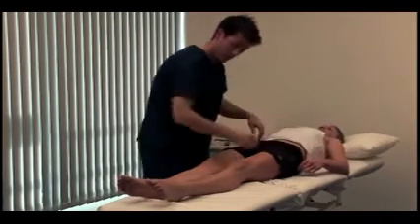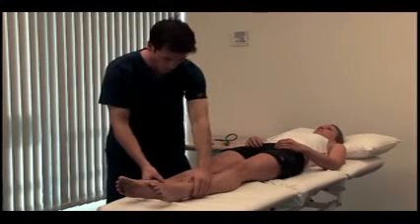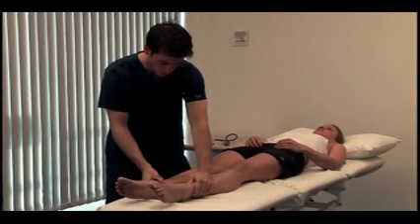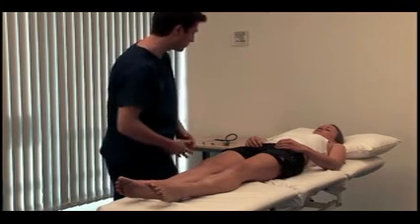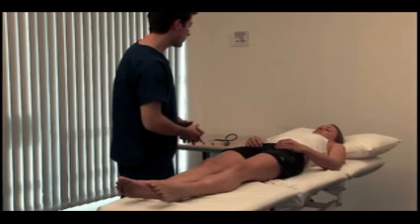Inspect the legs for pyoderma gangrenosum and test for oedema at the ankles, which may be due to hypoalbuminaemia. Although not shown here, you should also examine the hernial orifices and genitalia, and perform a digital rectal examination.